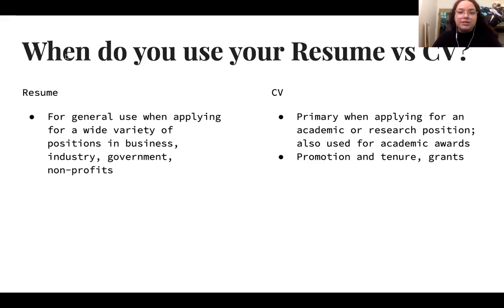When do you use your CV versus your resume? For a resume, you generally use it when applying to a wide variety of positions — for example in businesses, certain industries, governments, or non-profits. When you use your CV, it's primarily when applying for an academic or research position. CVs are also asked for when applying for certain academic awards such as a fellowship or a grant, as well as for promotions, tenures for professors, and grants.